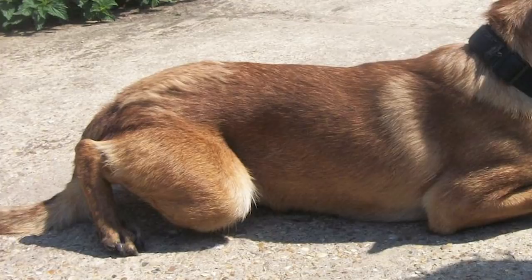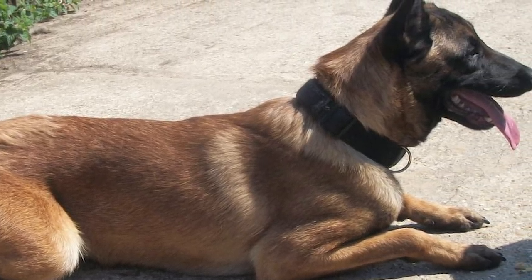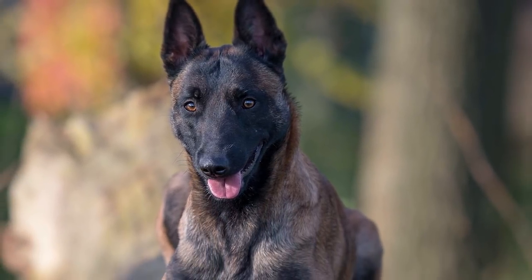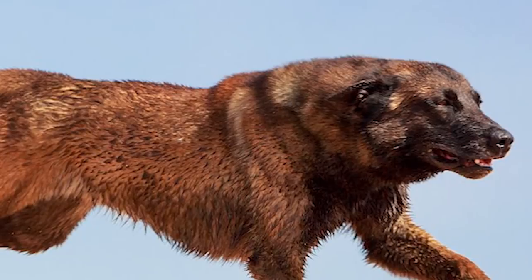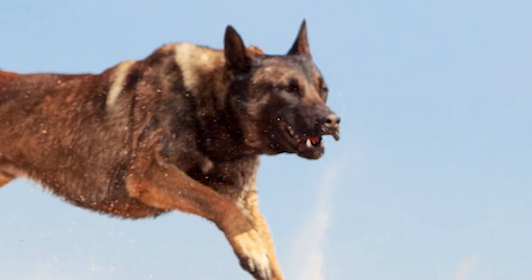Belgian Malinois. The Belgian Malinois is a medium to large breed of dog, one of the four in the Belgian sheepdog group. In its native land, it has a long history of being bred as a sheepherding and guard dog. Being a working animal meant for the farm, it was never bred for its appearance, resulting in the absence of careful records.